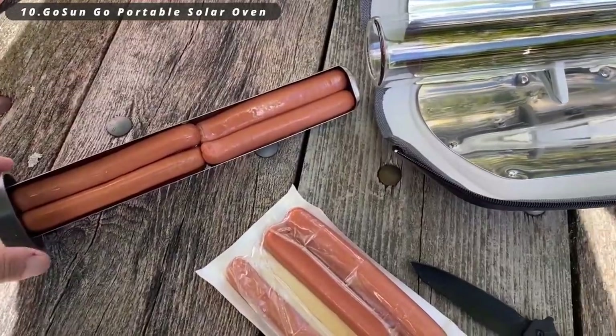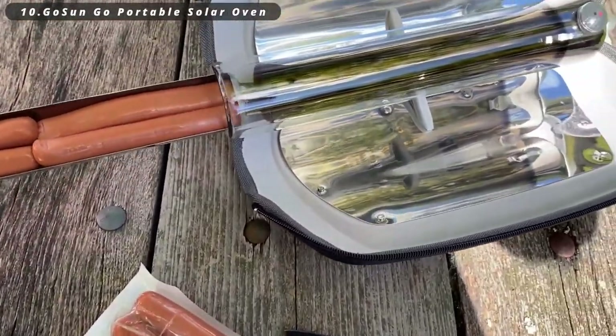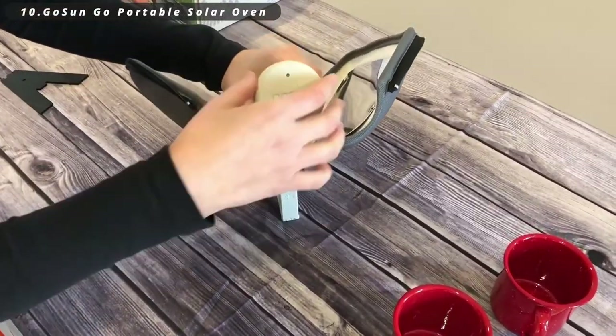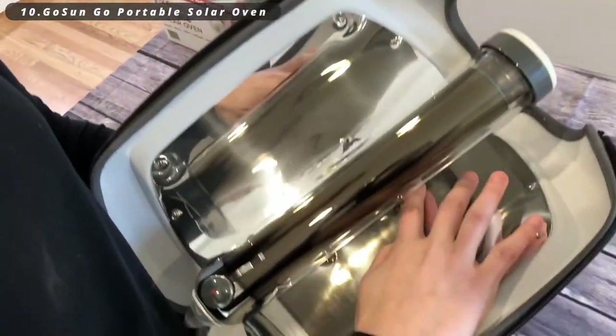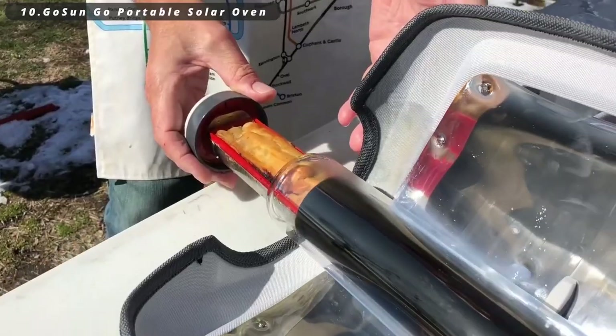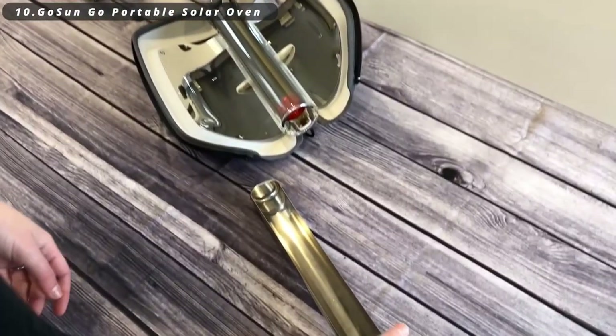Number ten: GoSun Portable Solar Oven. The GoSun Portable Solar Oven is a smart solution for outdoor cooking. This compact and efficient solar oven uses the power of the sun to cook your meals, making it an eco-friendly and practical choice for camping and outdoor adventures. With no need for fuel or fire, it's a clean and convenient way to prepare food in remote locations.